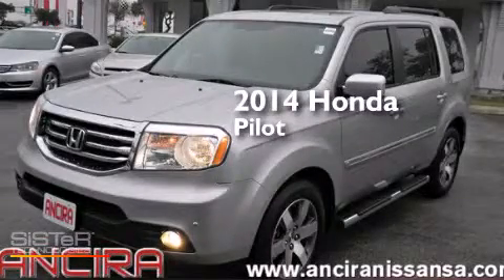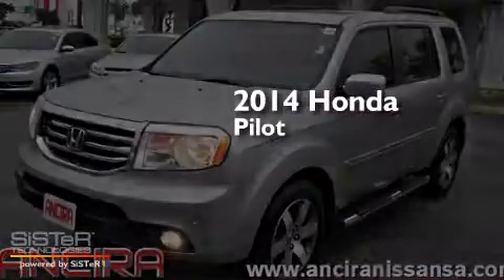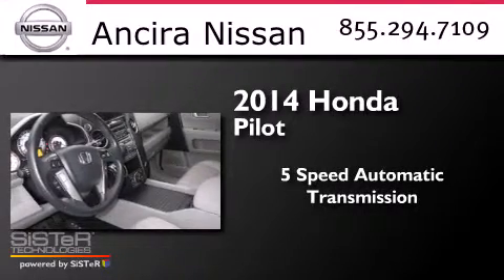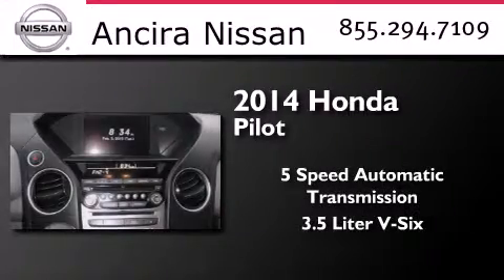This is a 2014 Honda Pilot. This crossover has a 5-speed automatic transmission and a 3.5-liter V6.